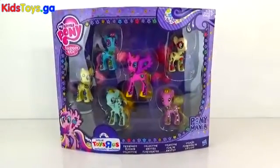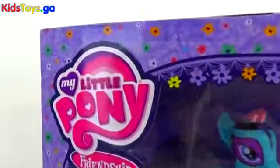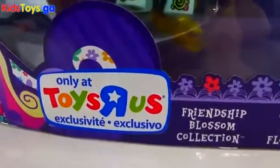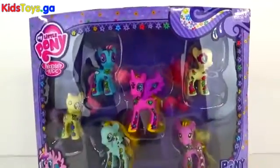Hi guys, Ashley here and today on this episode we have the My Little Pony Friendship is Magic ponies, which are awesome, but this is a Toys R Us exclusive Friendship Blossom Collection, Pony Mania. There are so many cool ponies in this!